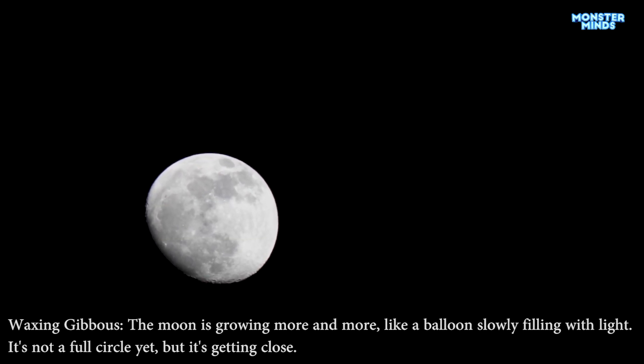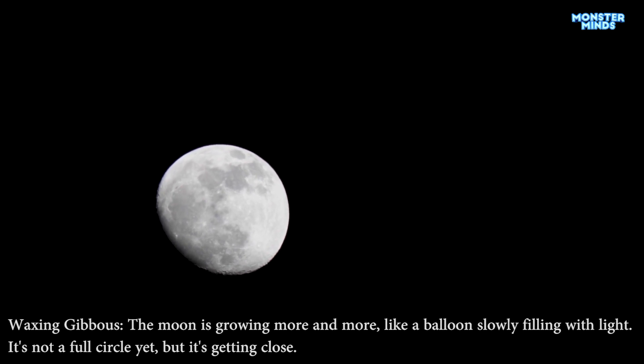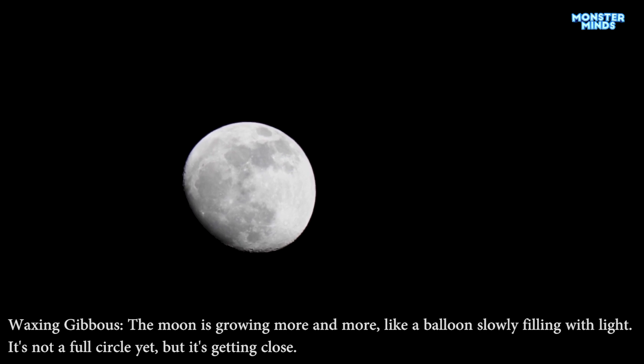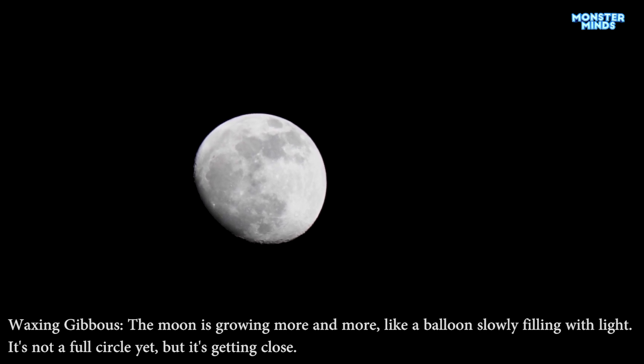Waxing gibbous. The moon is growing more and more, like a balloon slowly filling with light. It's not a full circle yet, but it's getting close.